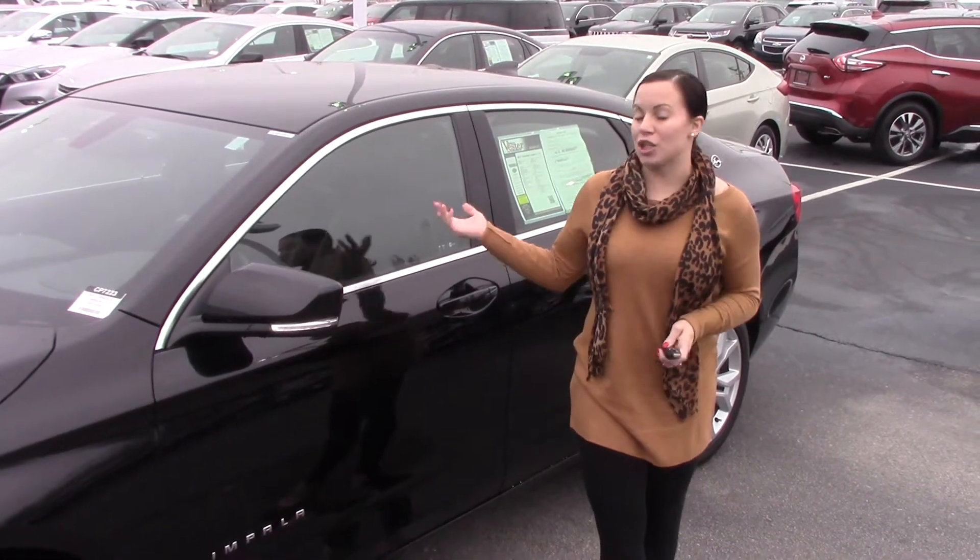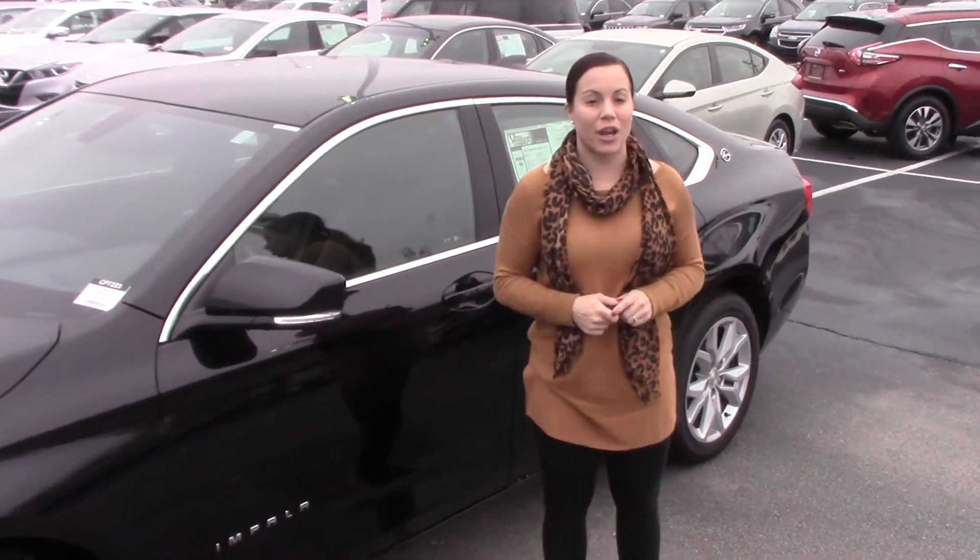Hey, I'm Kristinette here with Vester Chevrolet. I'm here to show you this beautiful 2017 Chevrolet Impala 1LT.